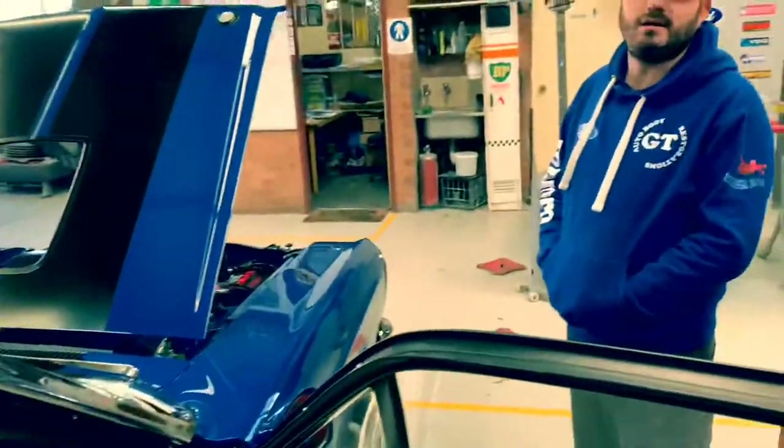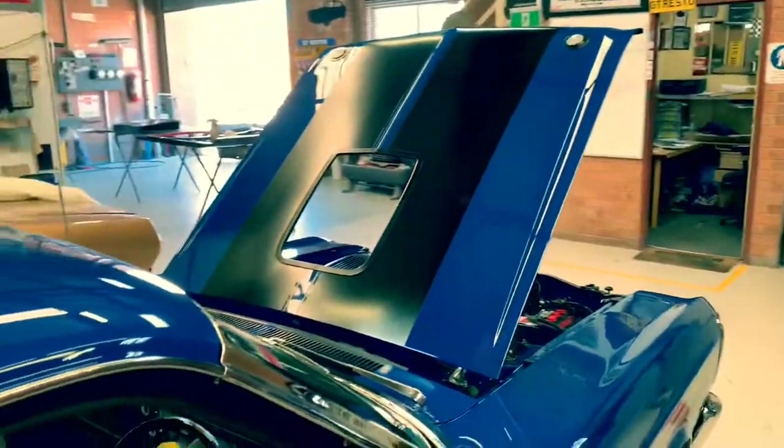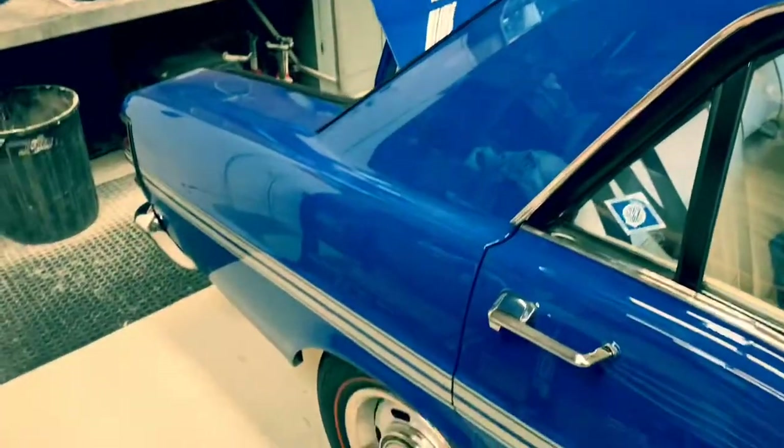Thank you very much for spending some time with us and giving us a guided tour of the shop, and the privilege to check out GT Nut — what a beautiful, gorgeous car. Thanks for coming, mate. No worries, George. We look forward to seeing you at more events. Definitely, yeah. Thank you.